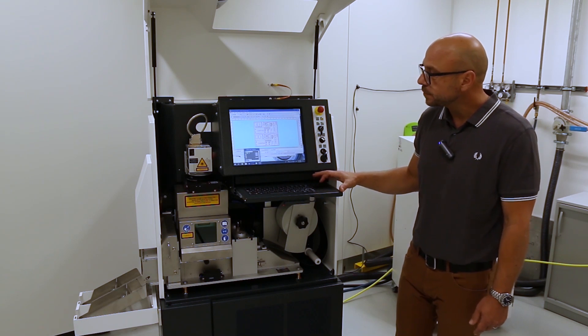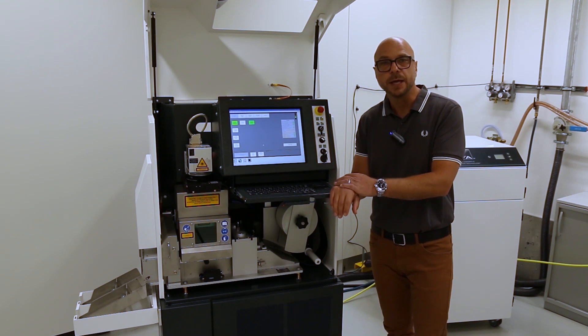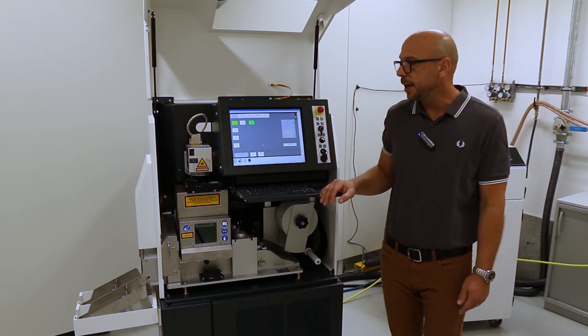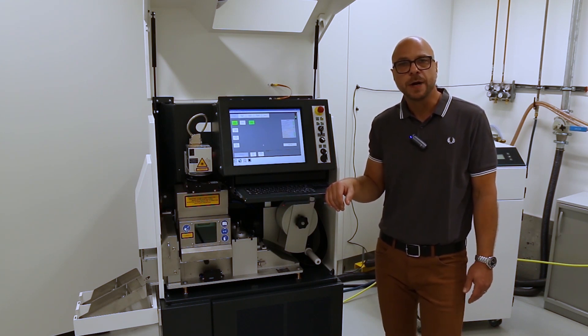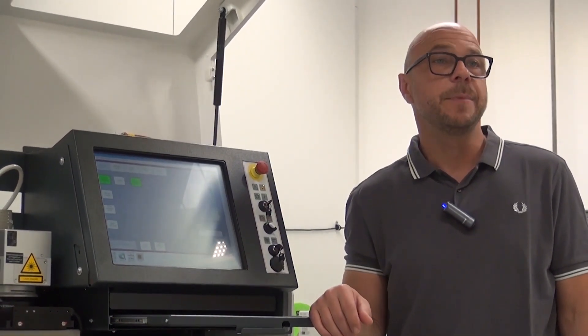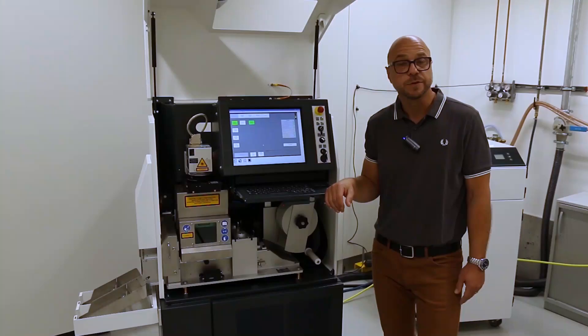Last but not least, the whole package is completed with a maintenance tool — the Laser Console. This is a maintenance tool to understand the current condition of the system, to run it in manual mode for testing, to perform preventive maintenance, and it also serves as the information center for any information messages or error messages, which can then be recognized, understood, and resolved.